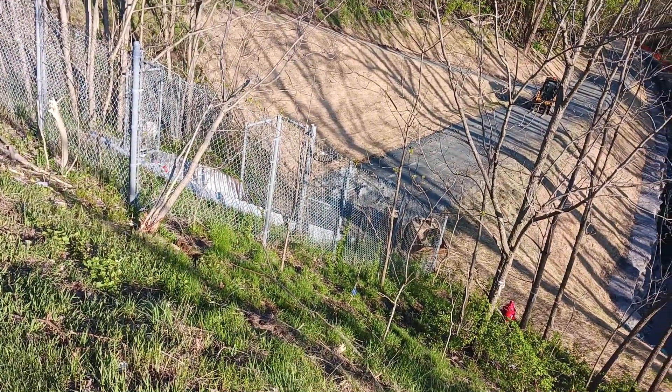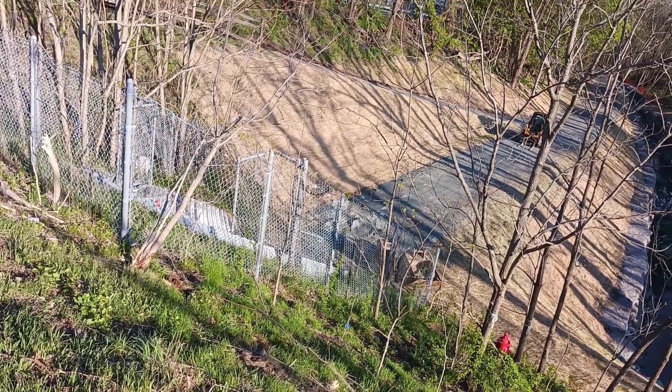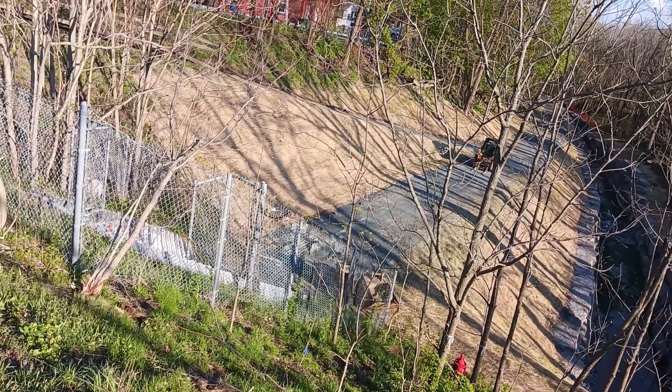And that is the tunnel. When they complete it, I'll be able to get on this and show you what it's like to go through the tunnel.